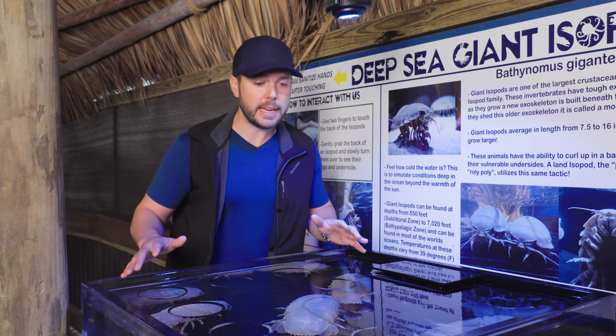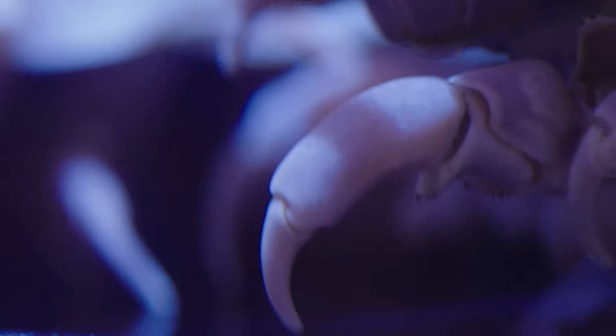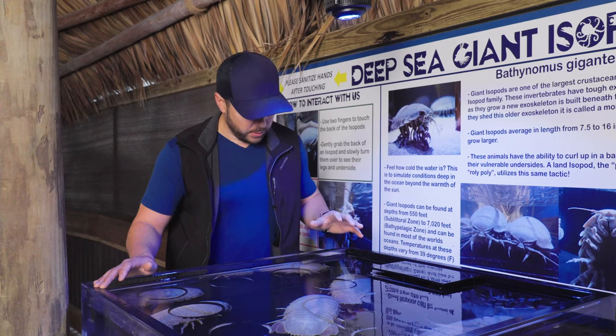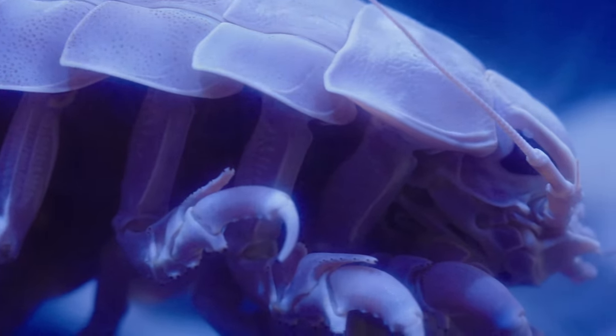Even though they look like it, these isopods are not insects. They're not bugs. They are actually more closely related to crabs and lobsters. And they are super weird looking, I will admit — but man, are they cool.